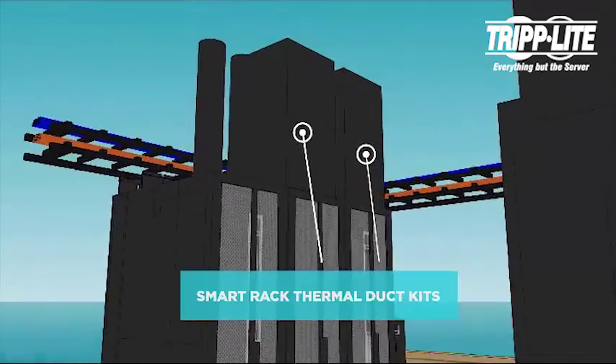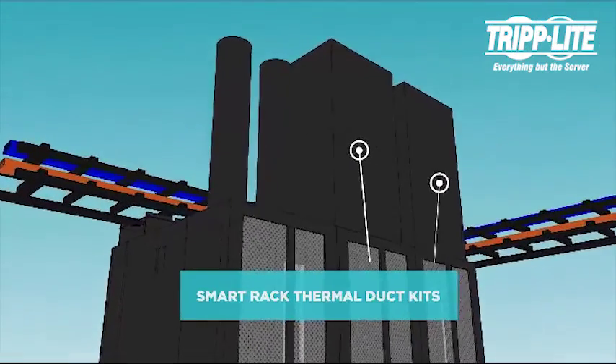Smart rack thermal duct kits connect to our enclosures to remove hot air through an overhead duct.